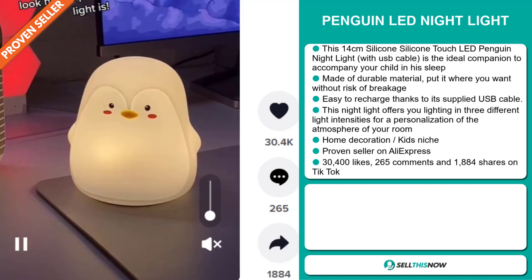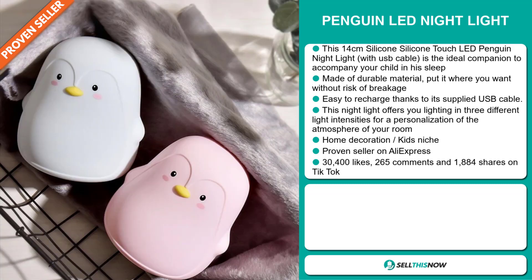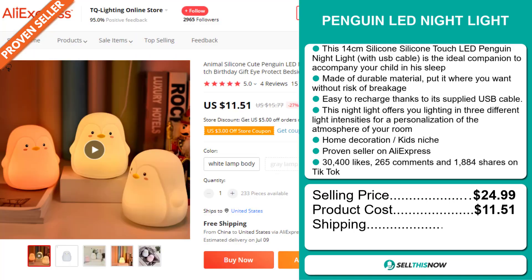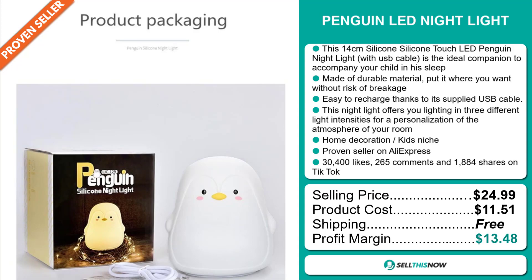And finally, the TikTok ad has 30,400 likes, 265 comments, and 1,884 shares. The selling price of the Penguin LED Nightlight is just under $25, whereas the product cost is only $11.51. Shipping is completely free, so you're looking at a good profit margin of $13.48. Sell this now!